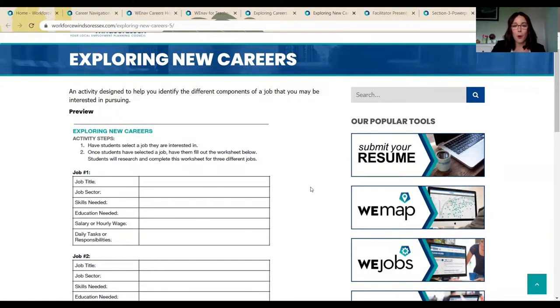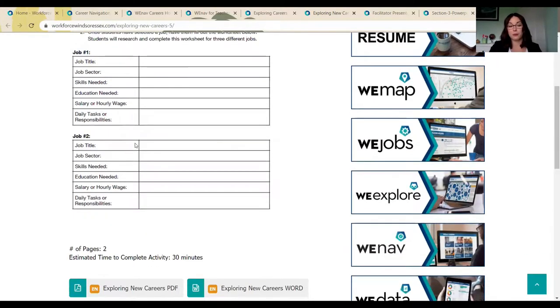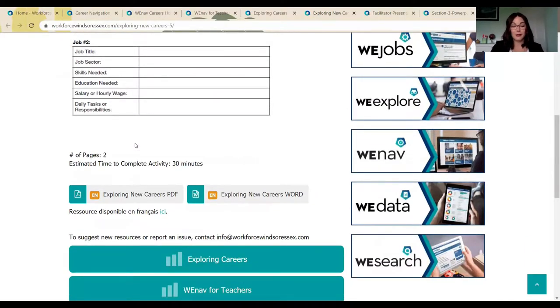Sometimes it's difficult to think about where my next career step might be or what careers are even out there. I know it's difficult to imagine careers that you may not have been exposed to, so what's really special about our tools online is that they allow us to see — especially in We Explore Careers — how different job titles are connected to each other and how with just a little bit of upskilling, more education, or some other work experience, we may be able to set different career paths for ourselves. You can have students select a job they're interested in and fill out the worksheet below, researching and completing it for three different jobs. This two-page activity is available to download in PDF or Word if you need to modify it.